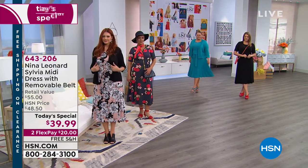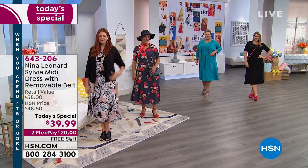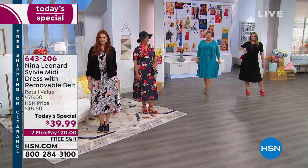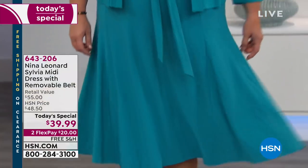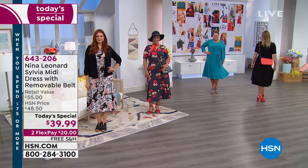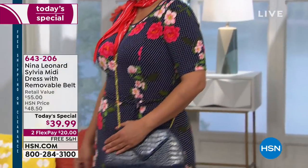This beauty has it all — first ever Today's Special on HSN for Nina Leonard. This is the number one midi dress style in the line, an iconic worldwide line of beautiful fashions found in fine department stores, sold all over the world. This dress is one that women adore no matter their age, no matter their height. It works for everybody. It's washable — throw it in the washer, throw it in the dryer.